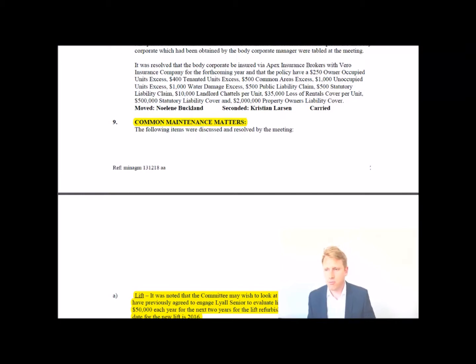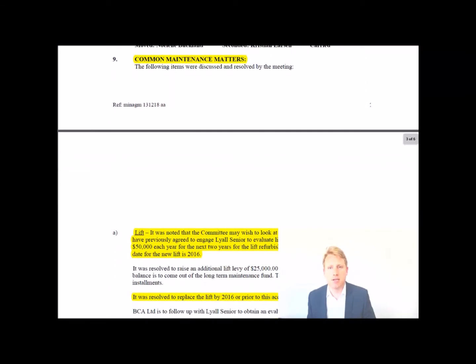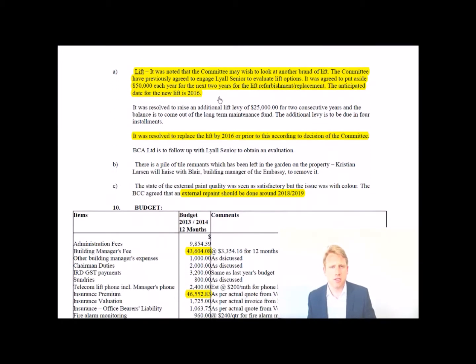Common maintenance matters — this is probably the most important part of the minutes. This is where you see what issues are happening. Here you can see the lift is noted first — and a lift is an expensive thing, so as soon as you see 'lift', pay attention. It was noted the committee may wish to look at another brand of lift, and the committee previously agreed to engage Lassen Senior, a lift expert, to evaluate lift options.